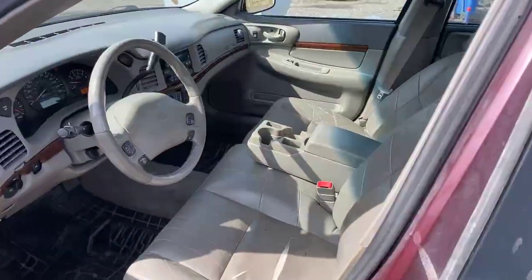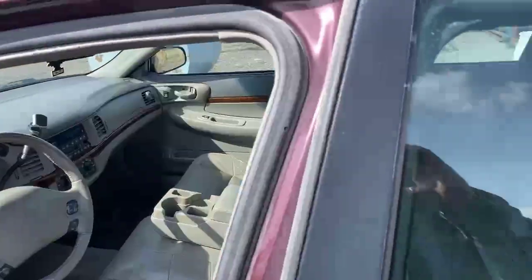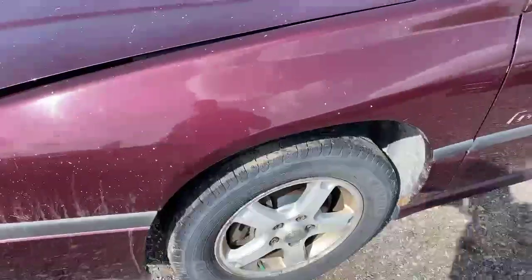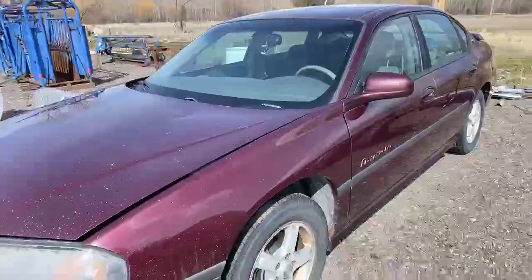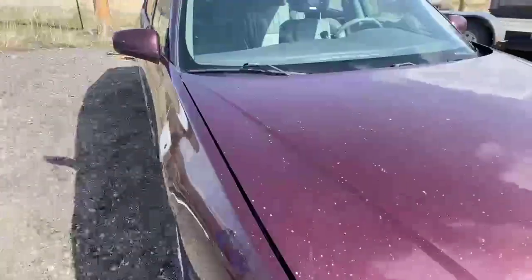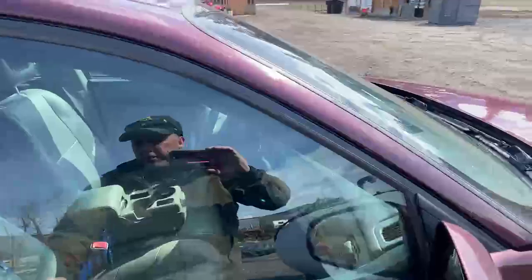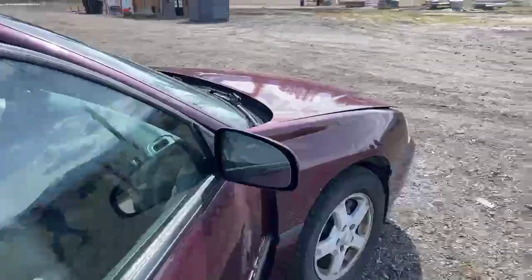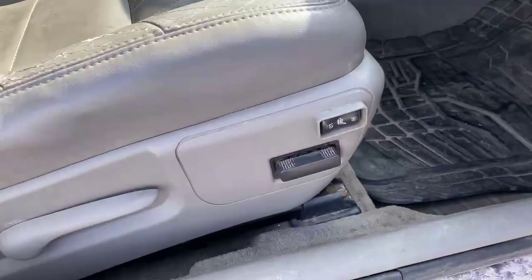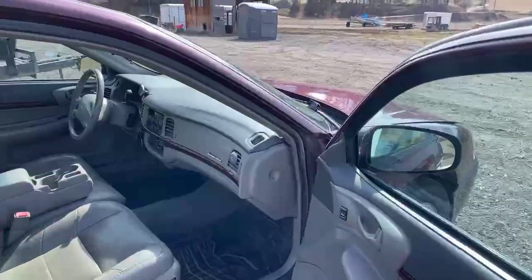It would be a great car for a high school or college kid that's wanting something reliable. The dash light shows that there's a code for the ABS system. It's also got power seats and heated seats on both the passenger and driver's side.